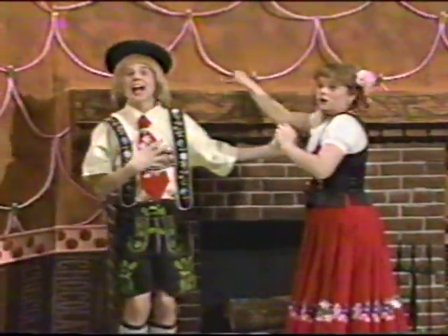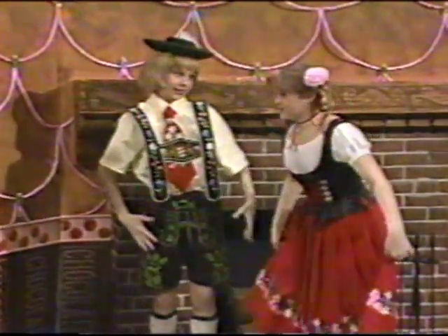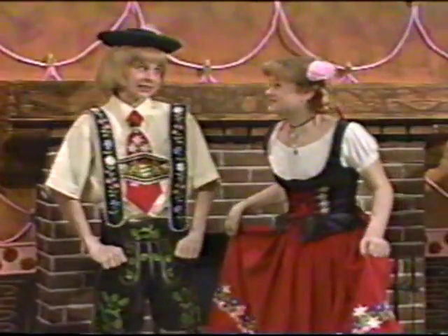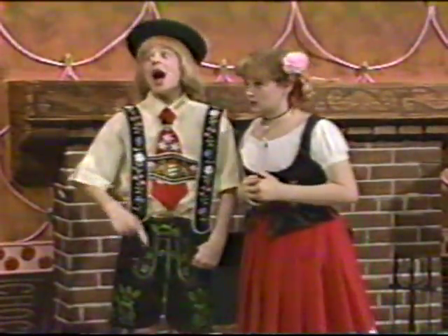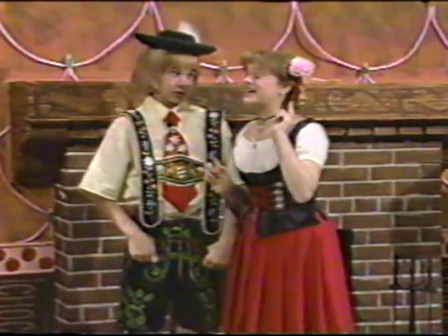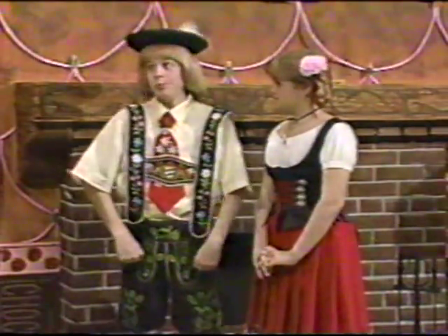Oh, these folks must be the owners now. Guten tag. I am Hansel, und diese ist mein sie so Gretel. Guten tag. Hi. They used to come here all the time before the old witch who lived here fell into the fire. Accidentally. Ja, accidentally. Ja, fast an accident. Nobody knows, sir.